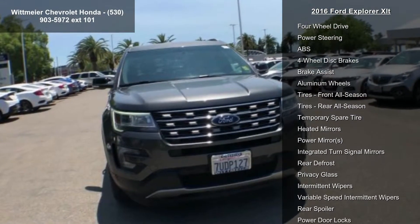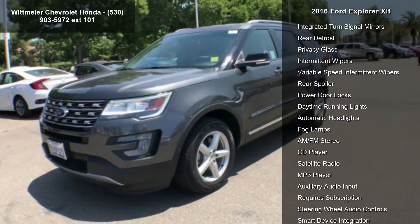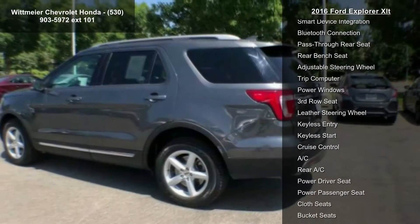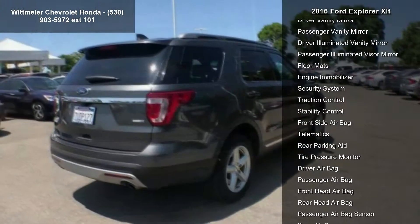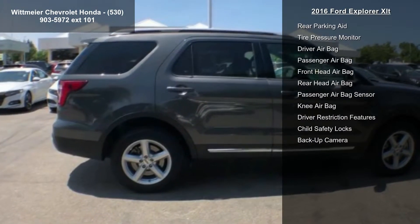Enjoy these notable features: engine 2.3L EcoBoost included, tires P245-60R18 AS BSW low rolling resistance, 4-wheel drive, power steering, ABS, 4-wheel disc brakes, brake assist, aluminum wheels, front all-season tires, and rear all-season tires.